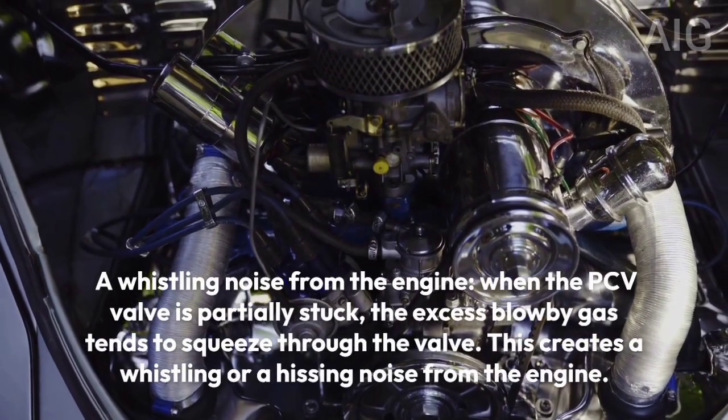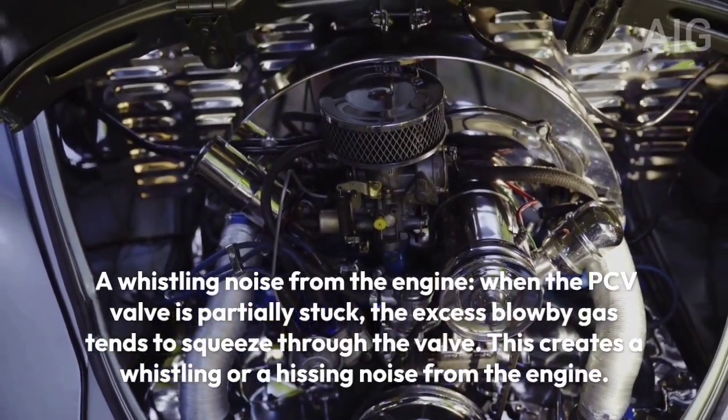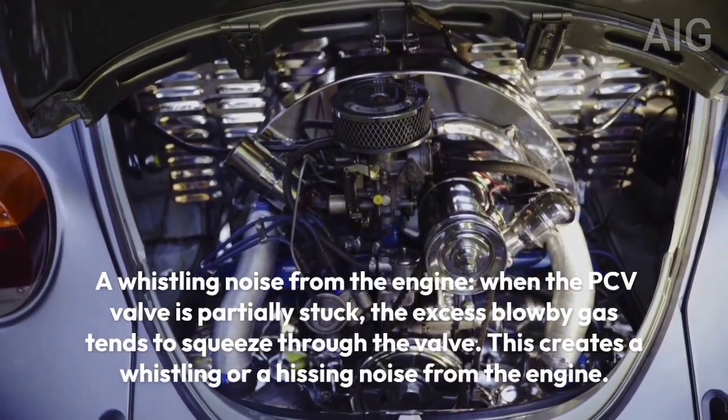Symptom 3: A whistling noise from the engine. When the PCV valve is partially stuck, the excess blow-by gas tends to squeeze through the valve. This creates a whistling or hissing noise from the engine.